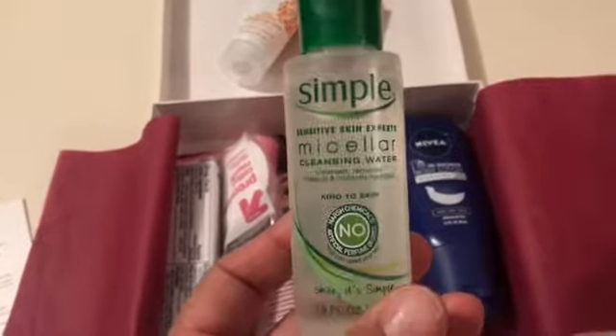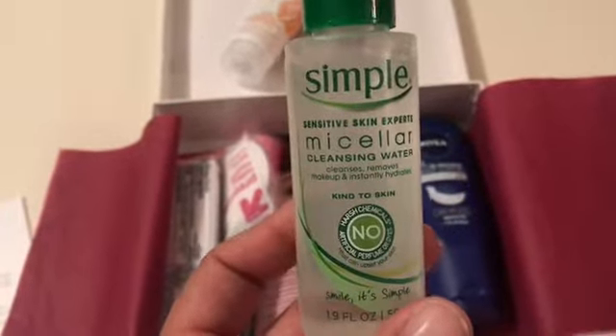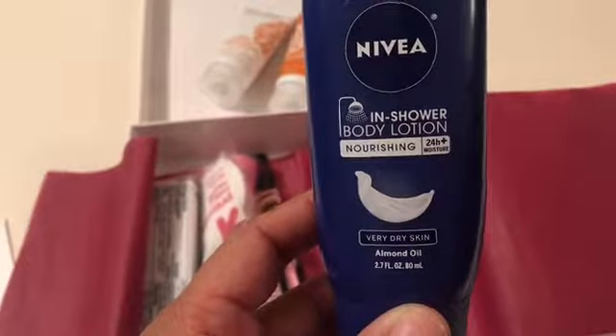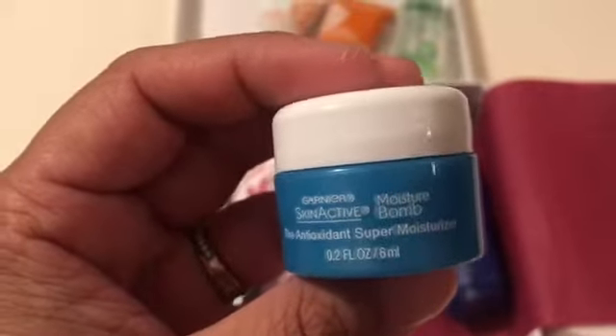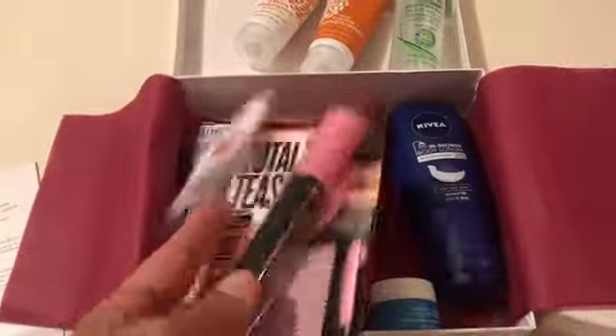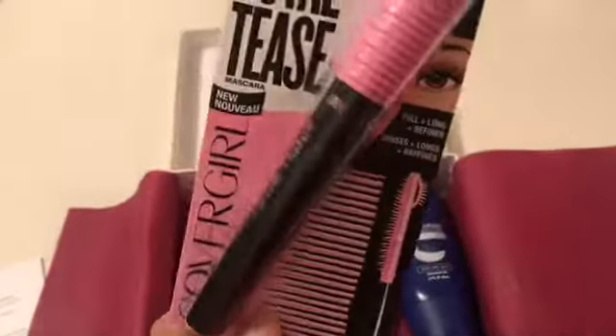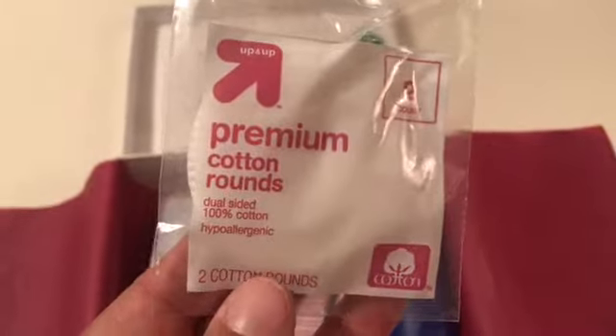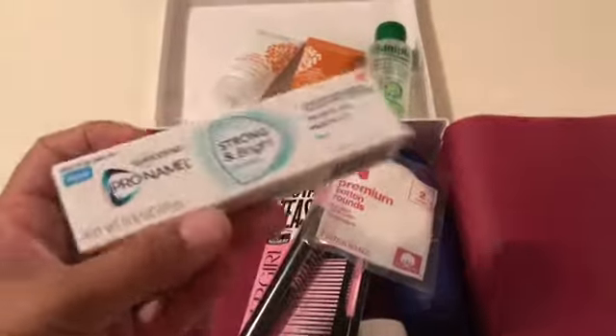Going through the list: we have a sample of a hydrating shampoo, the matching conditioner, a small sample of Simple cleansing water, a Nivea in-shower body lotion, a Garnier Skin Active super moisturizer, a CoverGirl mascara, two cotton rounds — more for makeup removal — and one Pro-Enamel toothpaste. That's the first box.